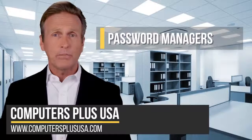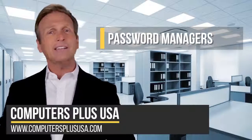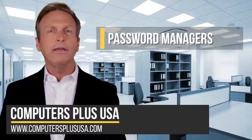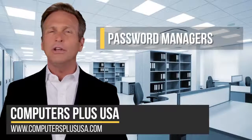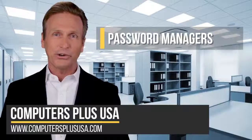That's where password managers like LastPass and KeyPass enter the picture. These extensions act as password safes, allowing you to create strong passwords and then store them in a secure vault that only you have access to, which greatly streamlines and simplifies your internet experience while simultaneously making it more secure.